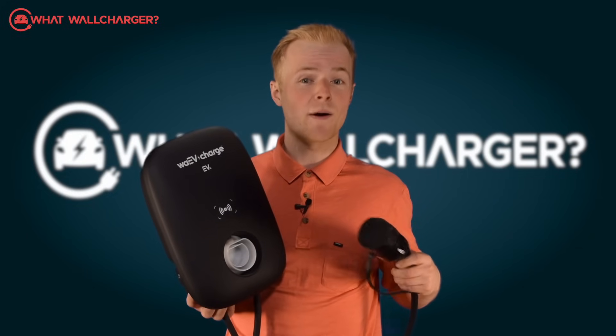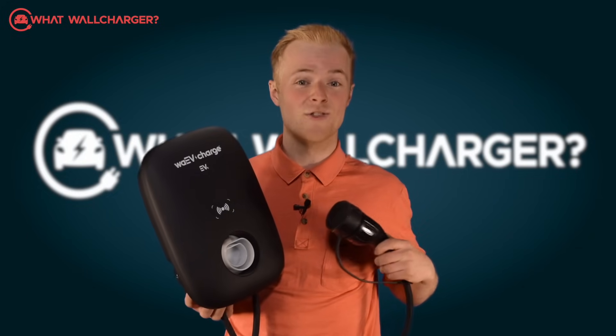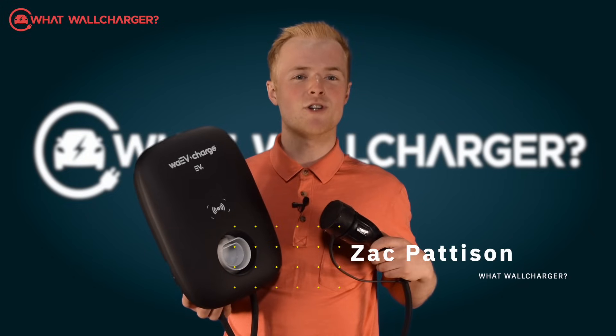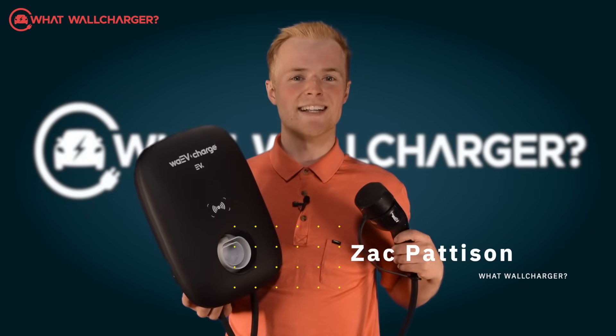There's no kitchen sink but there's plenty of functionality on tap. I'm Zach Patterson and you're watching What Will Charger — choosing chargers made simple.